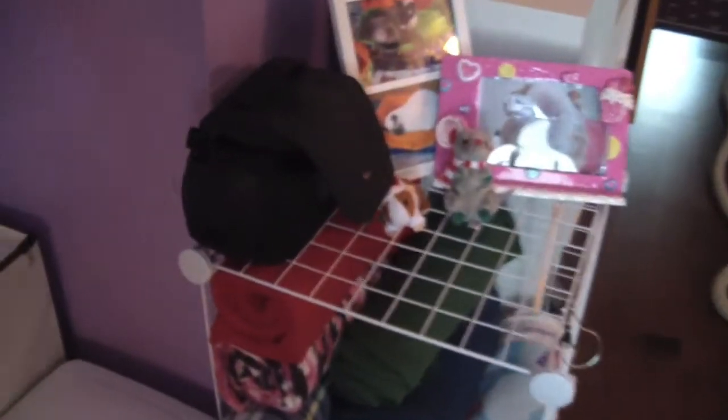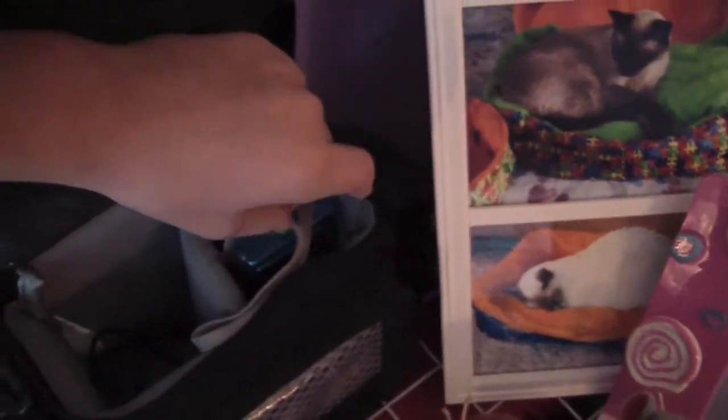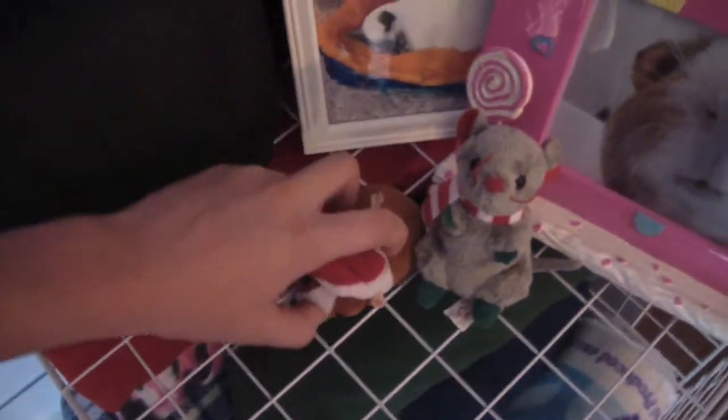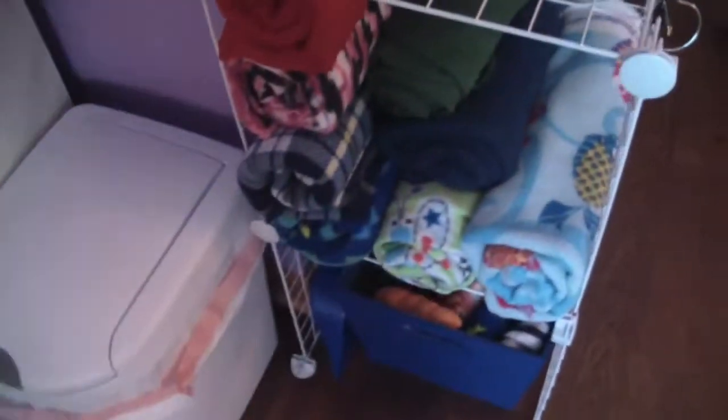My garbage can is here, and then up here I have my camera case — I have my old flip camera and a photo camera my brother gave me for Christmas a few years ago. I have a USB cord and charger — all my camera needs are in there. I also have some photos and some stuffed animal fleeces.